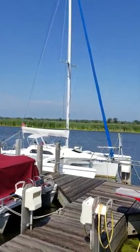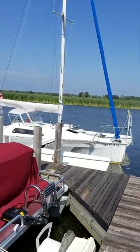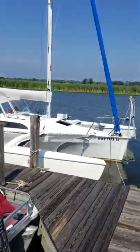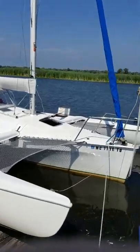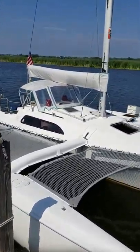This is Makani Kamahaley, my Corsair F24 Mark 1. It's a 1992 model. I'll give you a little tour.